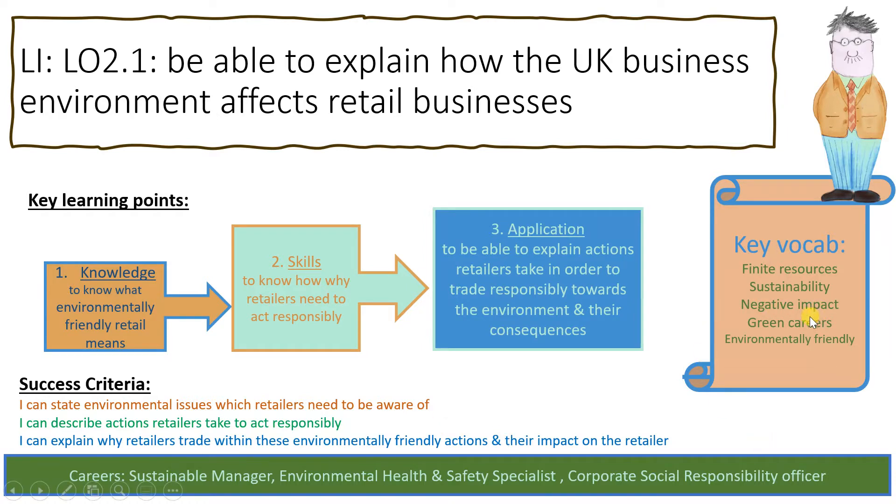A negative impact is what anyone trading irresponsibly will have on the environment. There are also green careers, which are listed at the bottom and will be discussed shortly, and we need to make sure we understand what environmentally friendly means.